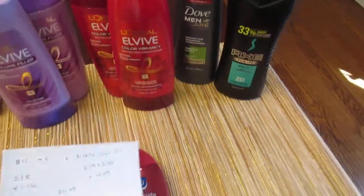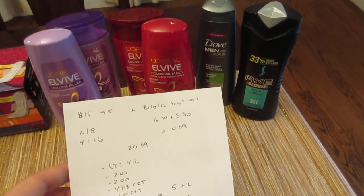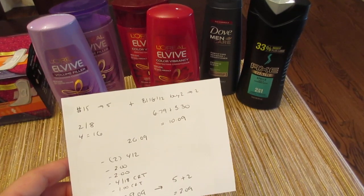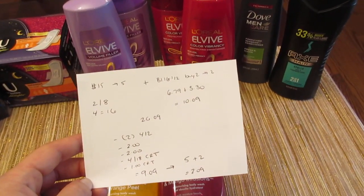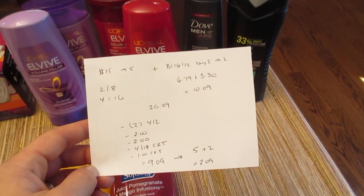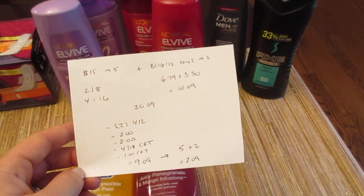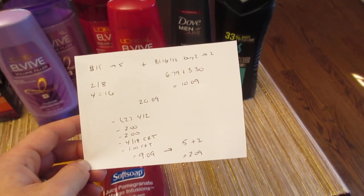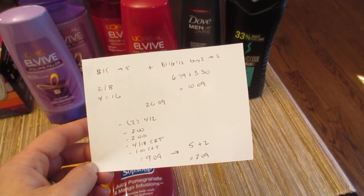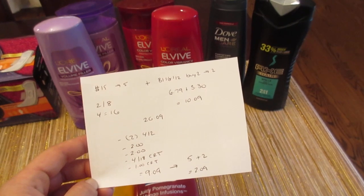Finally, the L'Oreal and the Dove and Axe — I put them together because I had a $4 off of $18 coupon, so I had to do both deals to use it. The L'Oreal is spend $15 get back $5, and they're two for $8, so four of them were $16. The Dove and Axe is buy one get one half off and when you buy two you get $2 back. The Axe was $6.79, the Dove rang up $3.30 — $10.09 — making the total $26.09.